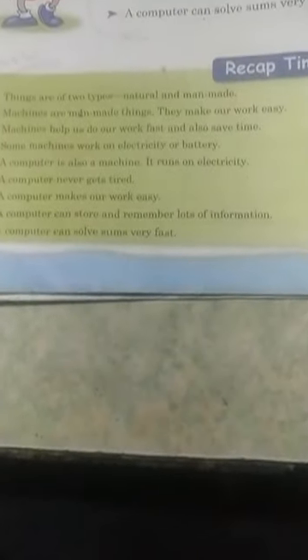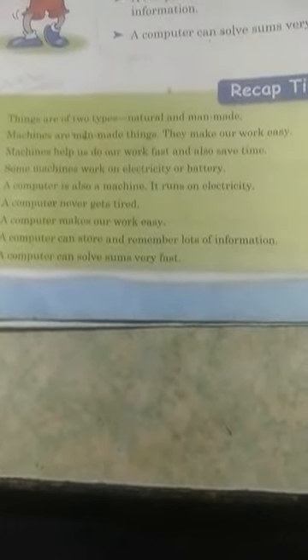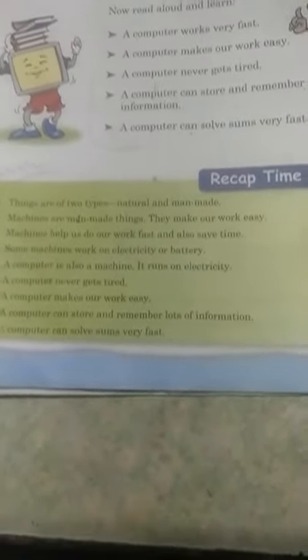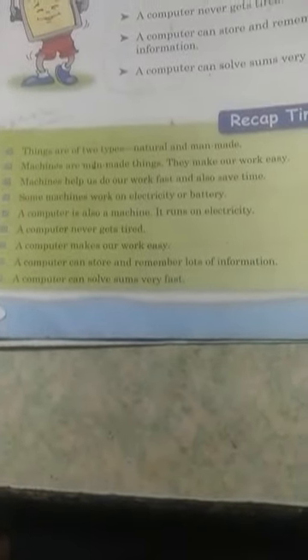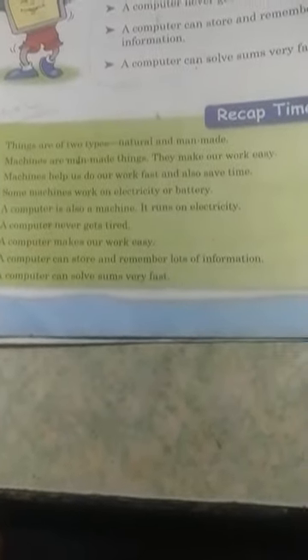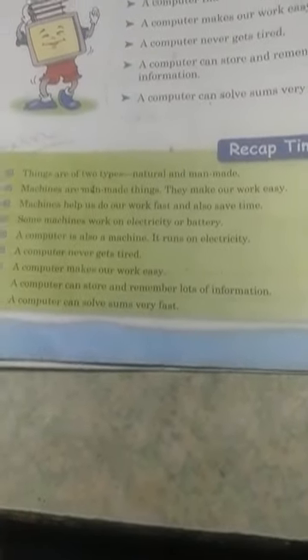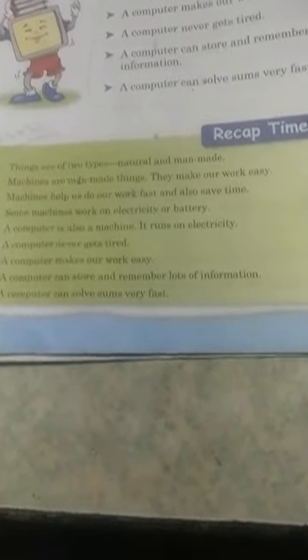Good morning students, hope all of you are doing well at home. In the previous two videos I explained about this chapter — the chapter name is 'Computer: A Smart Machine.' I explained what machines are, the machine which works on electricity and battery, and we learned about computers. I also explained a recap, and once again I am explaining the recap.